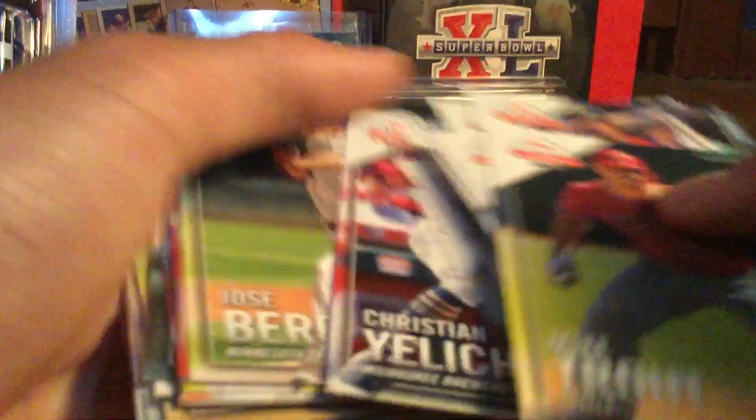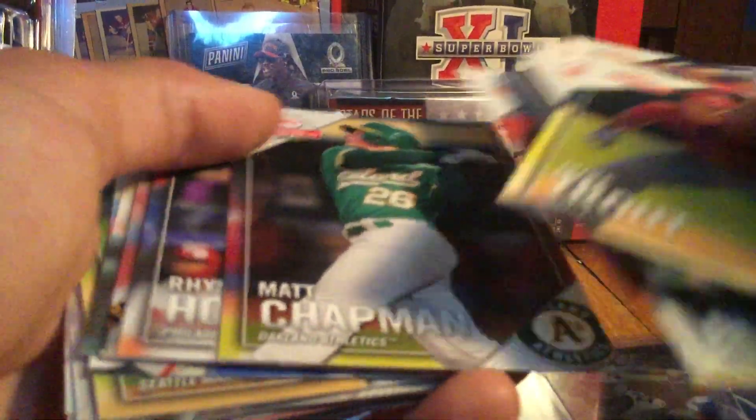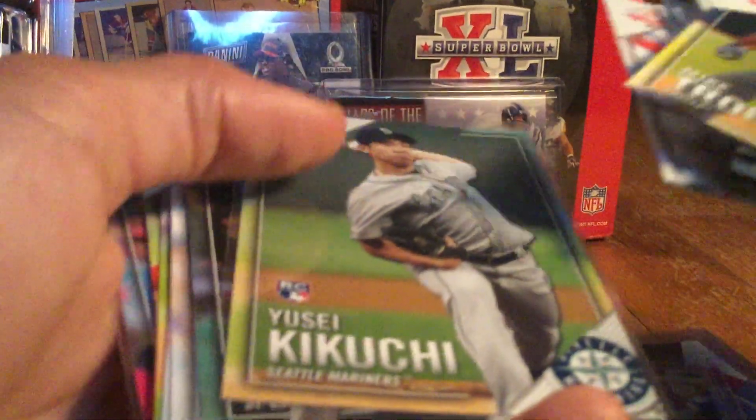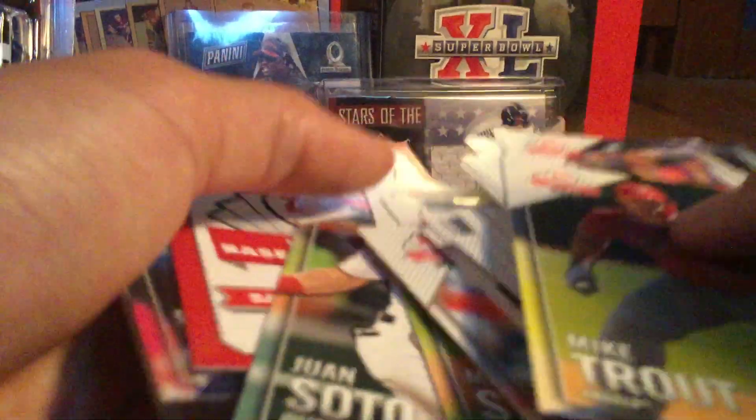Continuing the set: Jorge Alfaro, Christian Yelich, Jose Berrios, Gleyber Torres, Matt Chapman, Rhys Hoskins, Josh Bell, Manny Machado, Evan Longoria, Yusei Kikuchi, Paul Goldschmidt, Blake Snell, Elvis Andrus, Marcus Stroman, and Juan Soto.